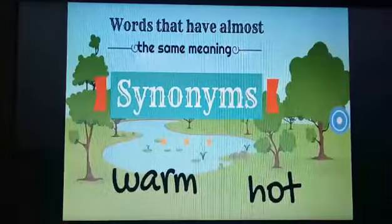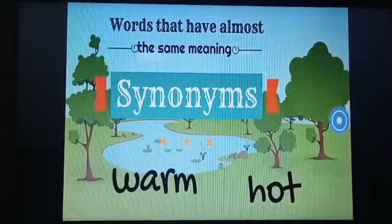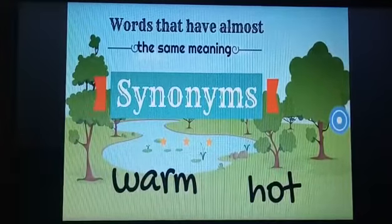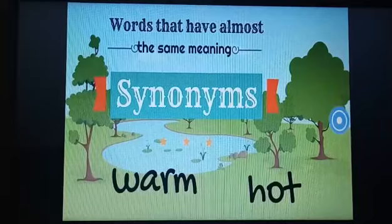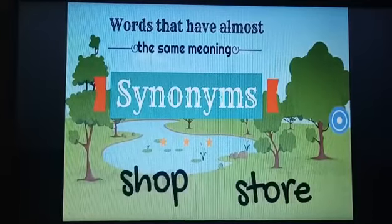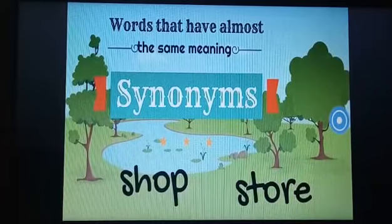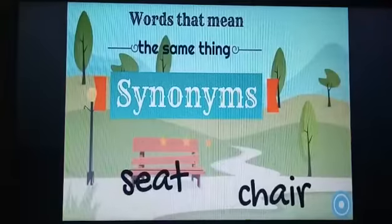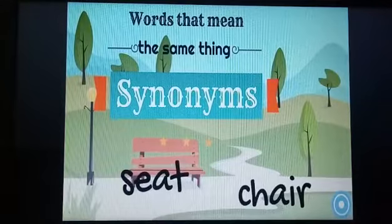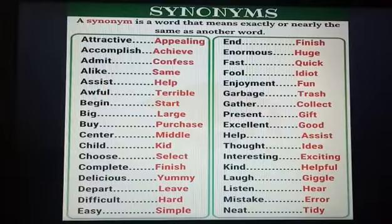The next example is warm and hot — warm is a little bit less intense, but both have the same meaning. Shop and store: a shop is where people buy things, and a store is also a place where people buy things, so both have the same meaning whether we call it a shop or a store. Seat and chair also have the same meaning.